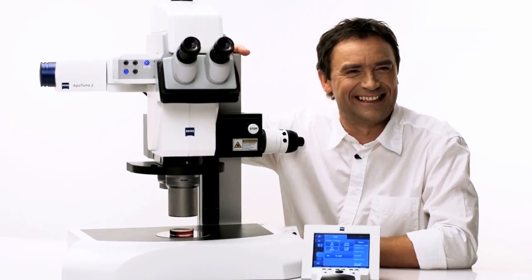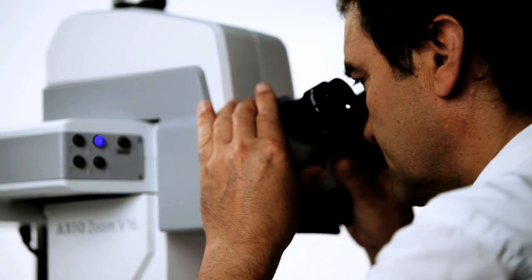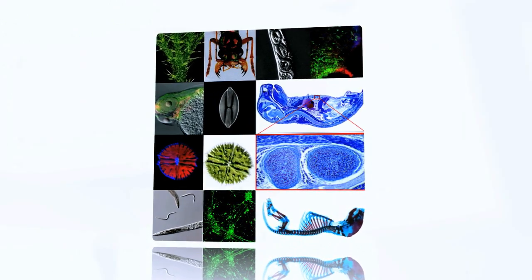My name is Thomas Serfling. At Carl Zeiss, I'm the product manager for Stereomicroscopes. Stereoscopy techniques have fascinated me for many years, during which I've learned a lot about the wide variety of your requirements.